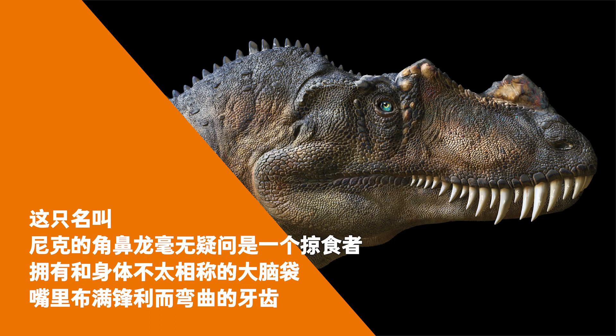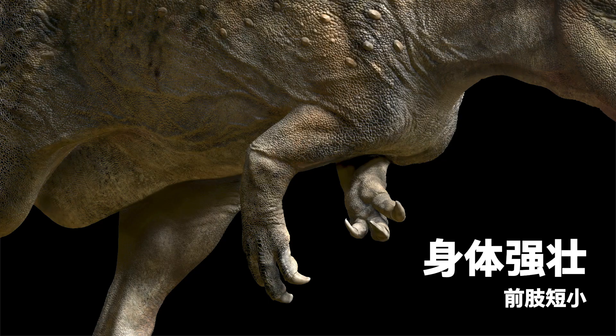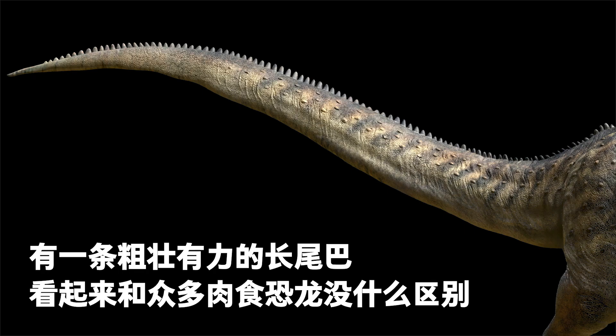Nick the Ceratosaurus was a predator, with a head that was way too big for his body. Its mouth was full of sharp and curved teeth. It had a strong body, short forelimbs, long hind legs and a stout powerful tail. Altogether, it looked similar to many other carnivorous dinosaurs.